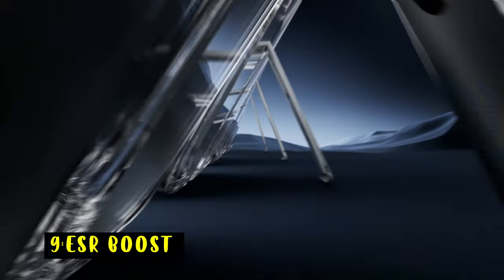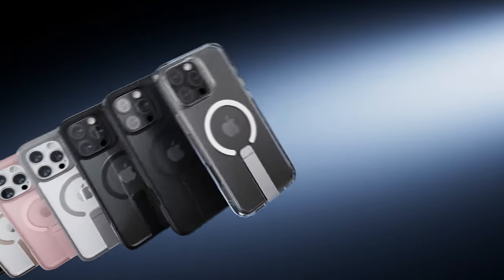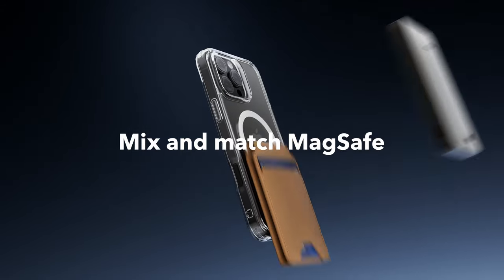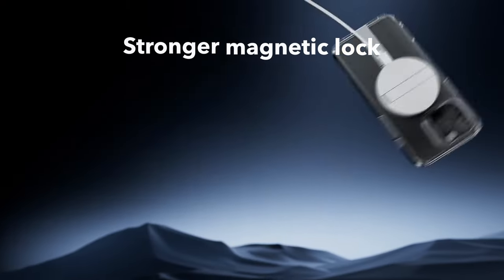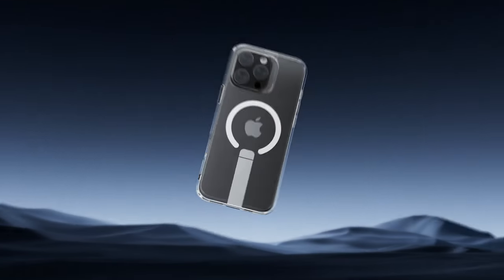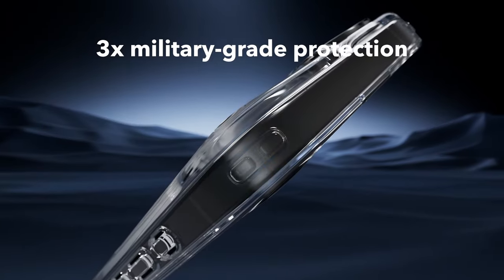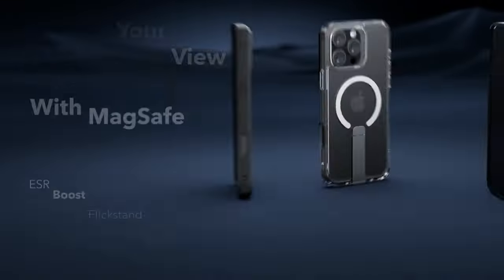On number 9 is ESR Boost. The ESR Boost iPhone 16 Pro Max case offers both functionality and protection. Its fully adjustable flick stand, made from durable aluminum alloy, allows hands-free viewing at various angles, perfect for FaceTiming or watching videos. The hinge is lab-tested for over 3,000 uses, ensuring long-lasting durability.